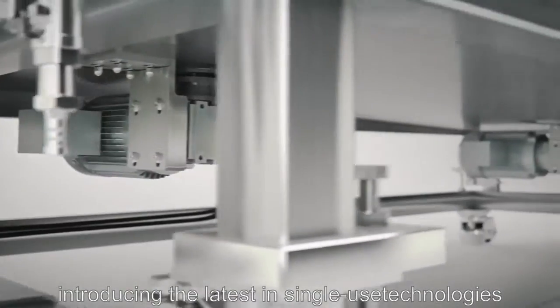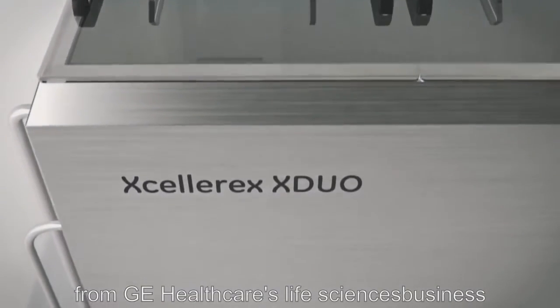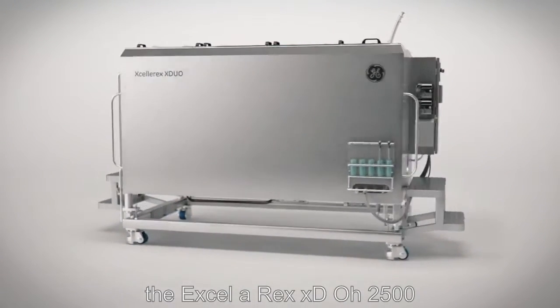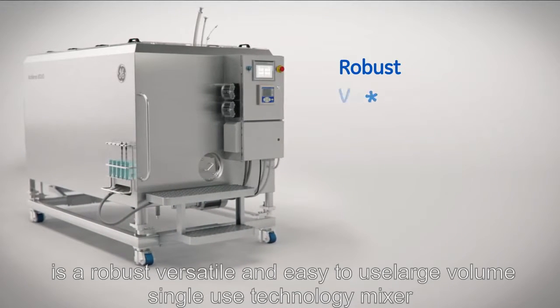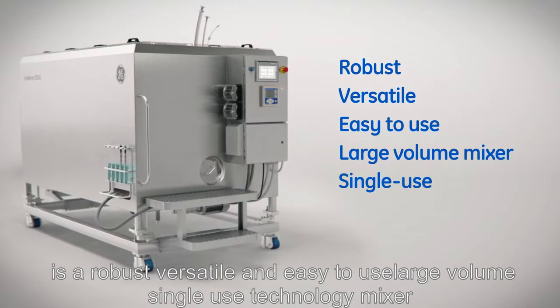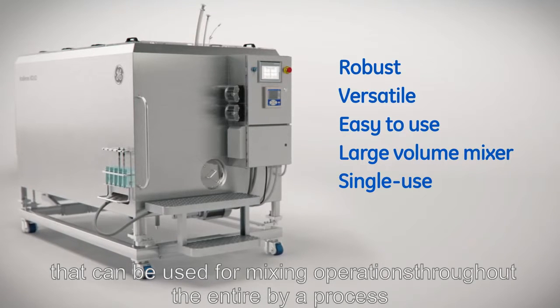Introducing the latest in single-use technology from GE HealthCare's life sciences business: the Xcelerex X-Duo 2500 single-use mixer. The X-Duo 2500 is a robust, versatile, and easy-to-use large-volume single-use technology mixer that can be used for mixing operations throughout the entire bioprocess workflow.